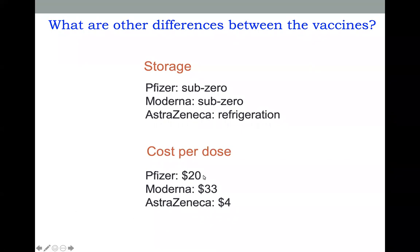The other big difference is the cost. The Pfizer vaccine is about $20 per dose, or $40 per person since you need two doses. The Moderna vaccine is $33 per dose. And the AstraZeneca vaccine is $4 per dose, so it is much less expensive. This can also be a really important factor in getting it distributed worldwide.